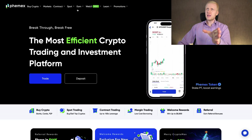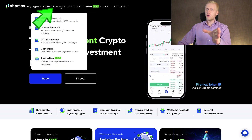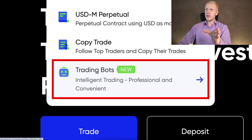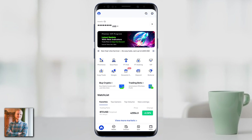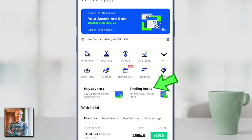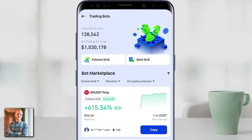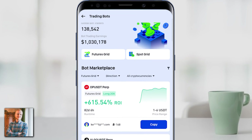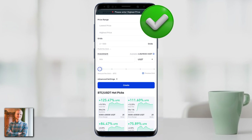Let me show you where to find the trading bots. You can simply hover your mouse here on Spot or on Contract, and you can see the Trading Bots option. On your phone, you simply open the Femex app and you can see Trading Bots immediately — 'Automated effortless profit,' it says. You click right there and you will see immediately the Spot Grid bot and also the Futures Grid bot. You can use them in exactly the same way on your phone as on the computer.